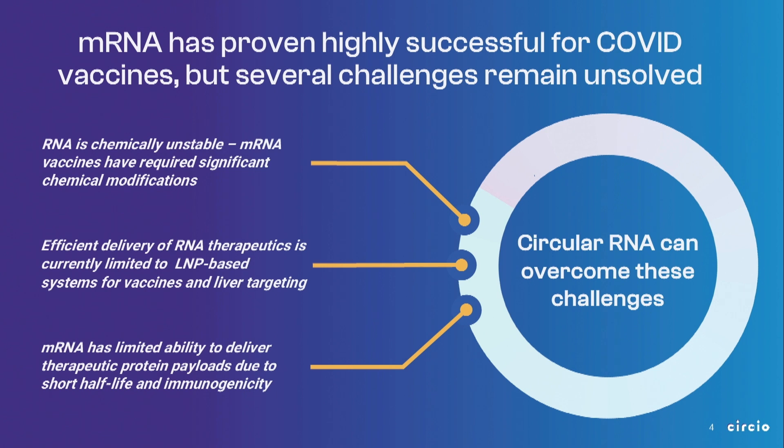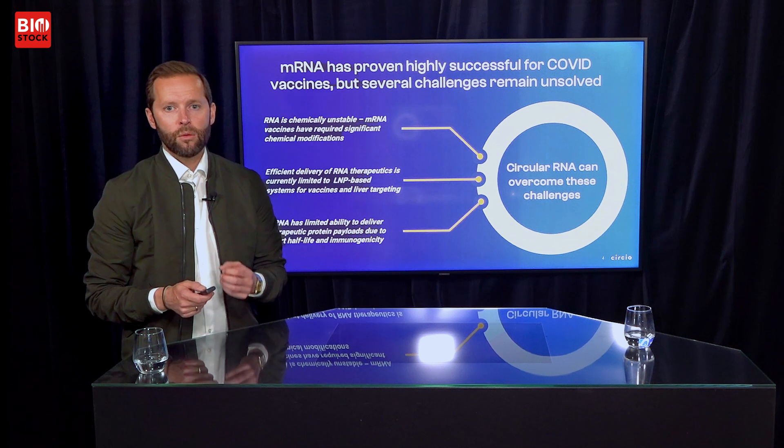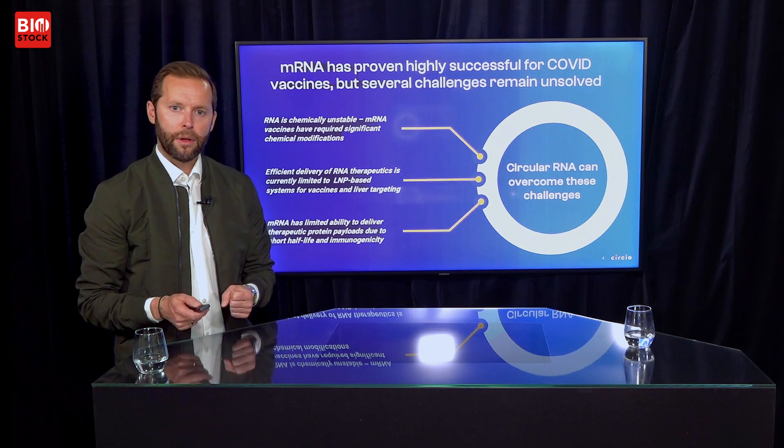However, mRNA still faces several challenges that have held back development and are also holding back its future potential. The biggest drawback of mRNA or linear RNA in general is that they're highly unstable. They get degraded fast, have a short half-life, which complicates delivery. It's hard to get the RNA to where it needs to go and keep it there long enough to do its job. We believe that circular RNA can overcome several of these challenges and really can be the next frontier in RNA therapeutics.